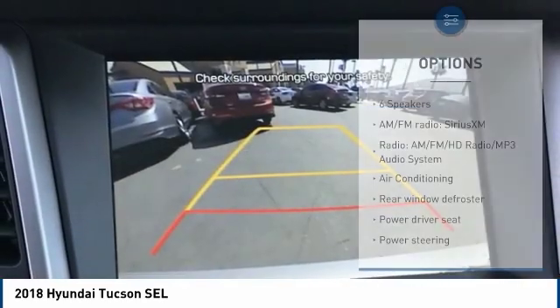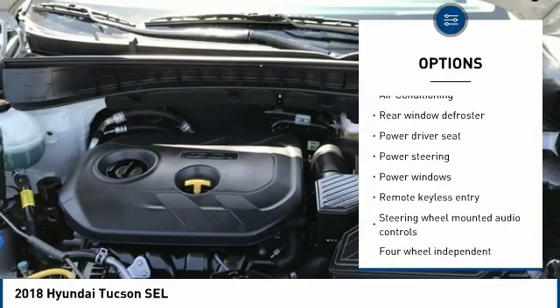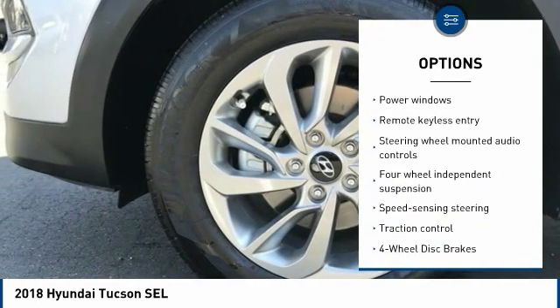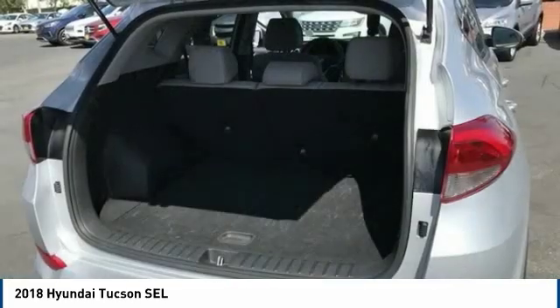Here are some of this vehicle's great options: keyless entry, traction control, dual airbags, air conditioning, Bluetooth, alloy wheels, power steering, one owner, four-wheel disc brakes, and heated front seats.